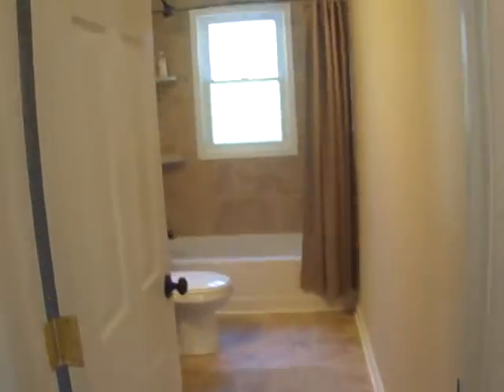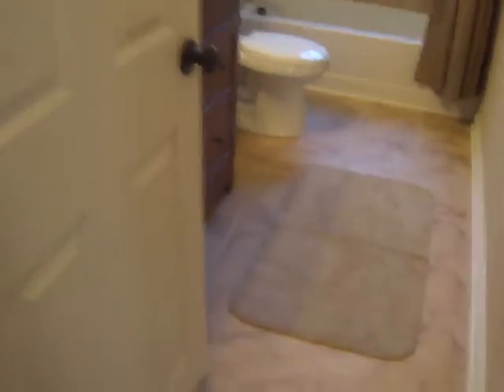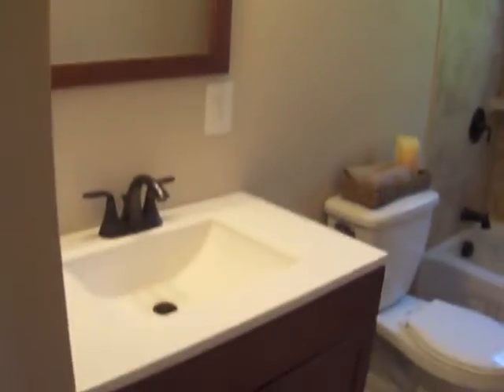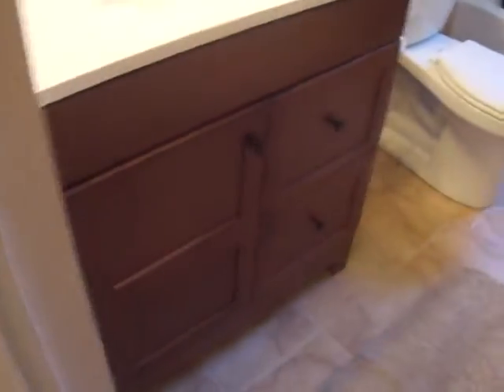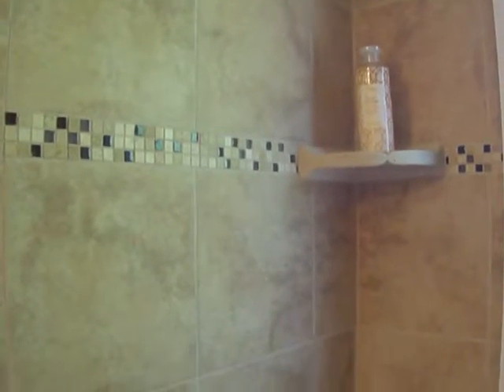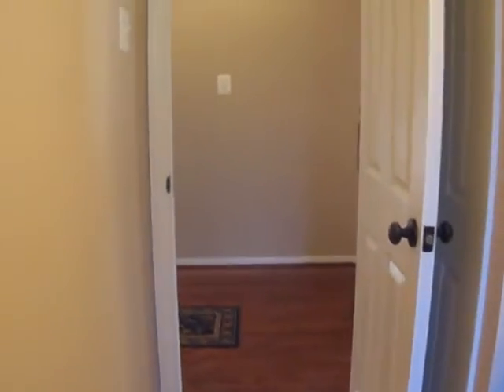This is the first remodeled bath. As you can see, we have custom tile work, modern lighting, and a modern vanity. I just want to highlight the tile work — I think it's really nice. I love the detailing and all of the colors that complement one another. You just feel really relaxed when you're in here.